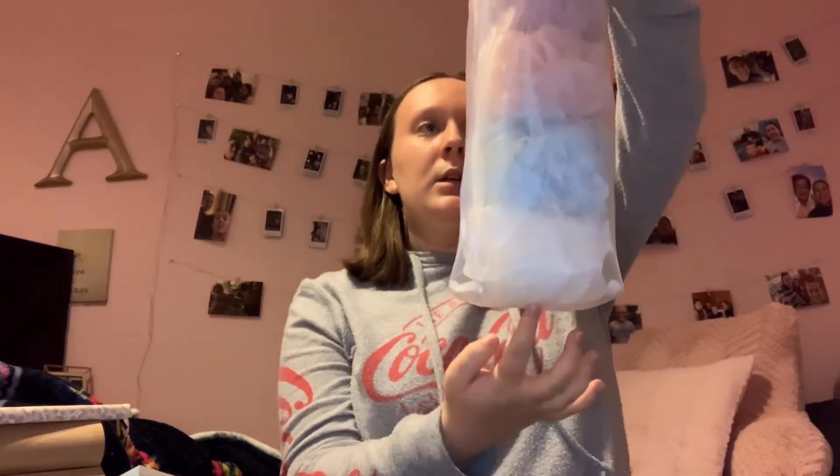The last thing I got were these loofahs. Me and my sister like to use these for the shower, so we got them. There's a mint color, purple, pink, blue, and white. So we'll just use those. We also got Starbucks on the way home.